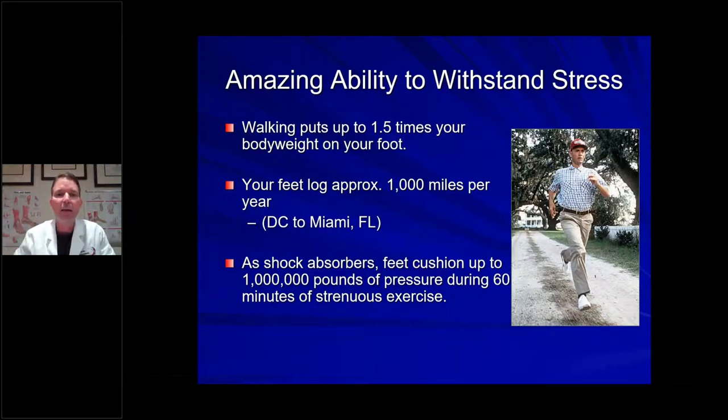The foot is able to withstand a tremendous amount of stress. If you go for a walk and you're a 200-pound man, every step puts about 300 pounds of weight across your foot. Think of all those tiny bones and the forces they're under, even with walking. Each year our feet log approximately a thousand miles — like walking from your house to Miami, Florida. And if you exercise strenuously for 60 minutes, your feet as a shock absorber can absorb up to a million pounds of pressure. Truly a phenomenal structure.